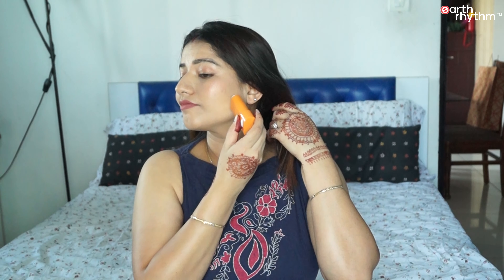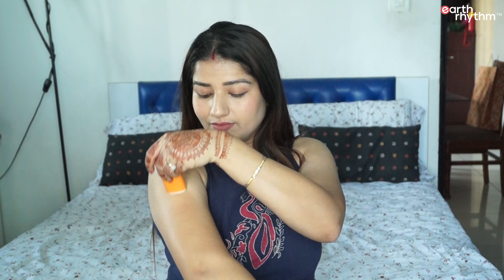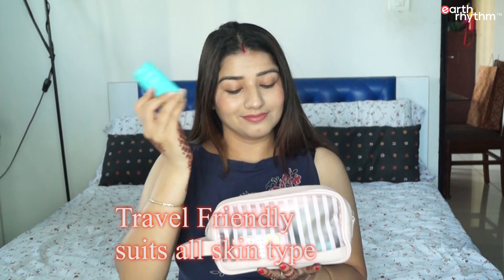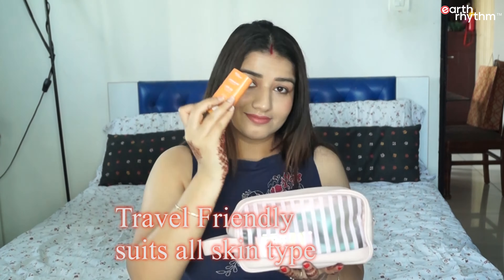Open the cap, twist it, and reveal the stick. Spread it evenly on face and neck, and re-apply as required. You can even apply it over your makeup. Because of its cute small packaging, it is travel friendly, suitable for all skin types, and can fit right into your pocket — an absolute delight in your vanity.